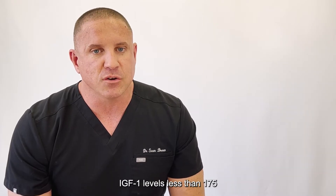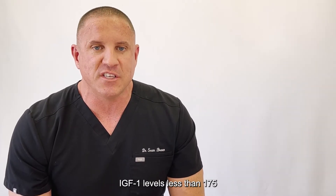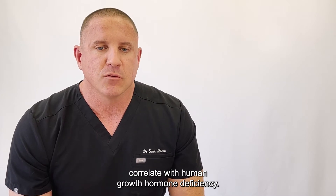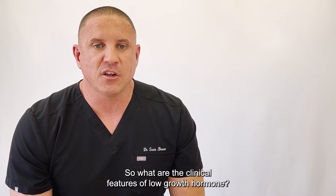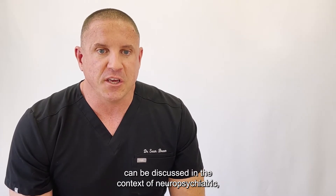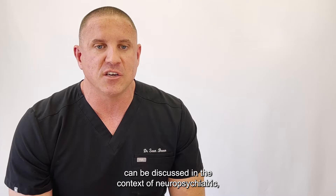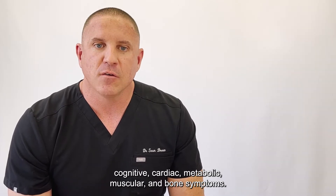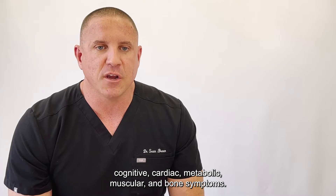In the family practice literature, IGF-1 levels less than 175 correlate with human growth hormone deficiency. So what are the clinical features of low growth hormone? The symptoms of HGH deficiency can be discussed in the context of neuropsychiatric, cognitive, cardiac, metabolic, muscular, and bone symptoms.